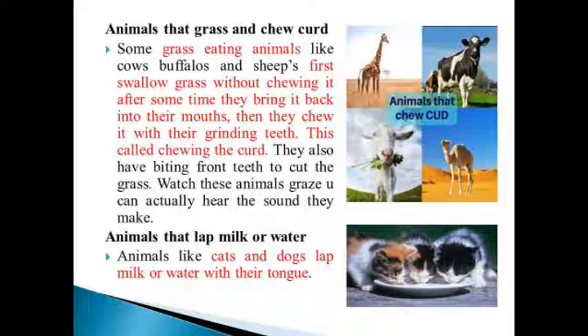They also have biting front teeth to cut the grass. Watch these animals graze — you can actually hear the sound they make.